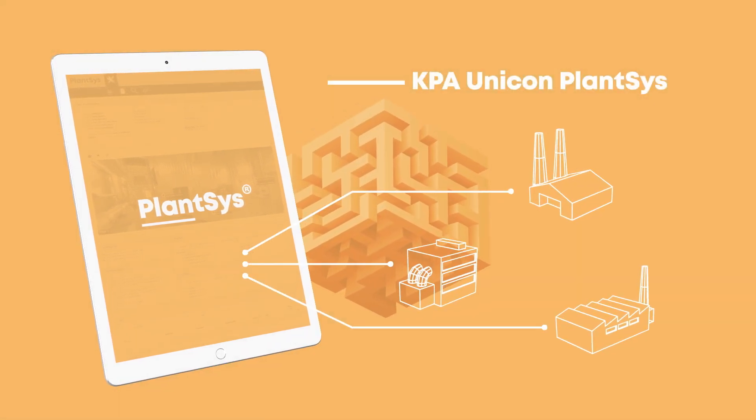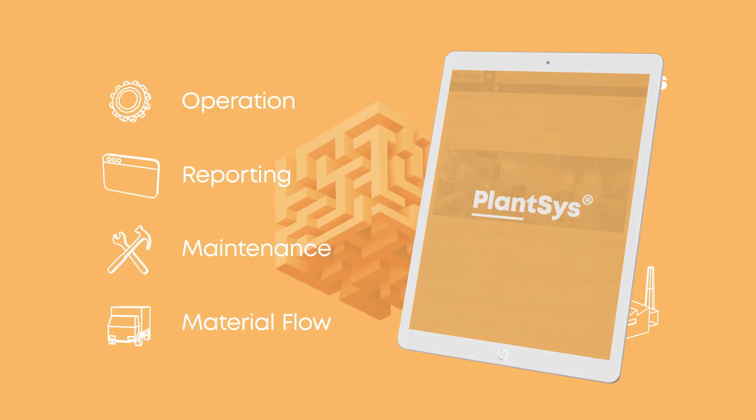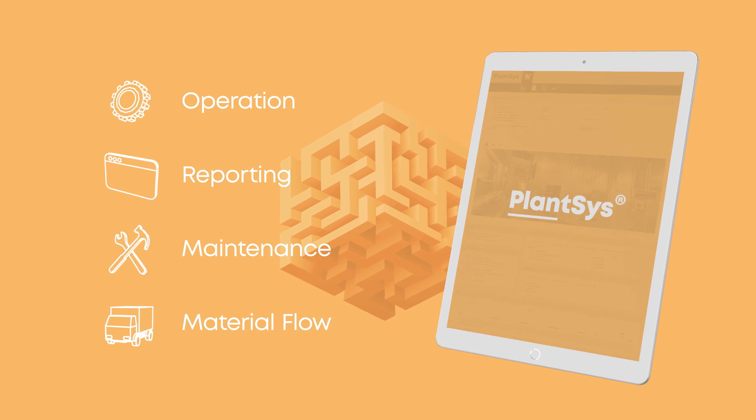PlantSys is a digital platform for operating and maintaining any energy plant. The platform is divided into four modules that complement each other.